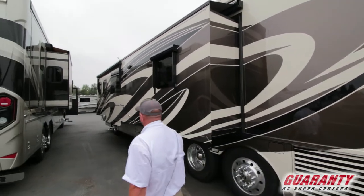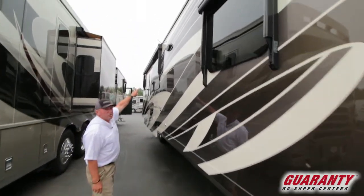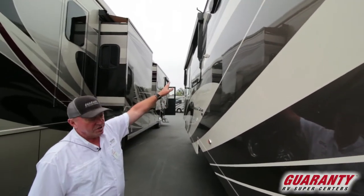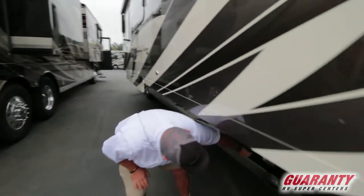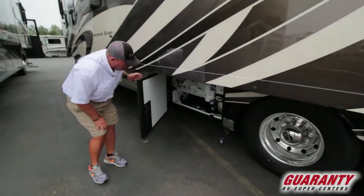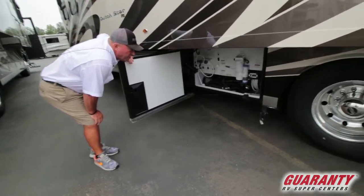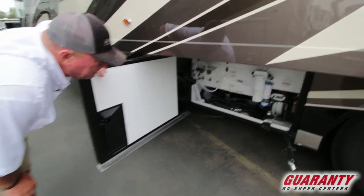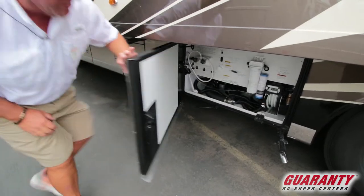This coach is equipped with 360-degree security cameras — here are the ones on the side. If you hear something go bump in the night, you can look on your monitor to see what's happening outside without going out, which makes it safer. Over here is the clean-out bay on a hose — it looks like it's got a Sani-Con system on it — plus filters and an outside shower.